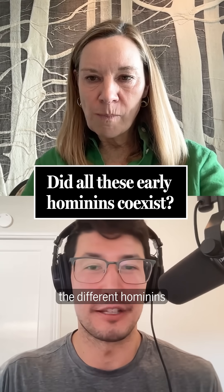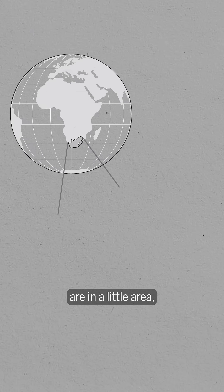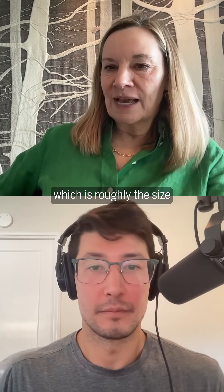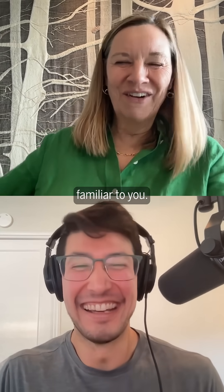Can you give me a rundown of the different hominins that you were talking about in the story? Yes. So these fossil sites are in a little area called what we're calling today the Cradle of Humankind. It's a UNESCO World Heritage Site, which is roughly the size of the District of Columbia or the Principality of Andorra, whatever's most familiar to you.